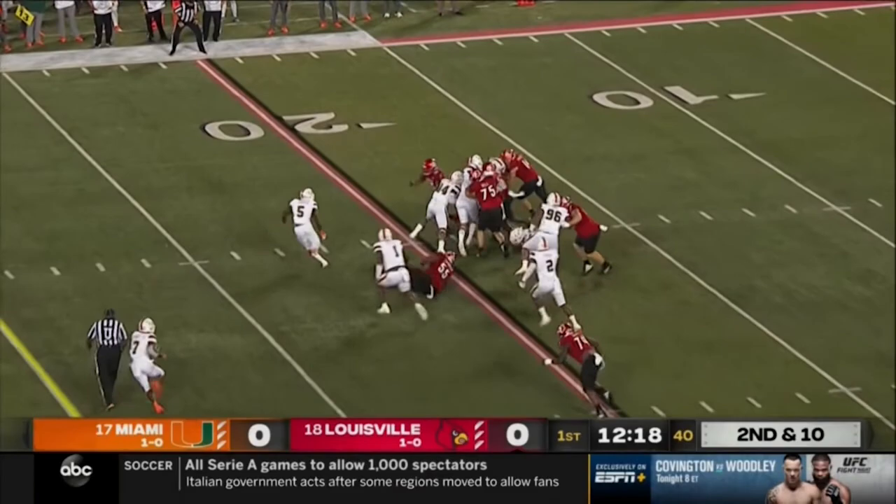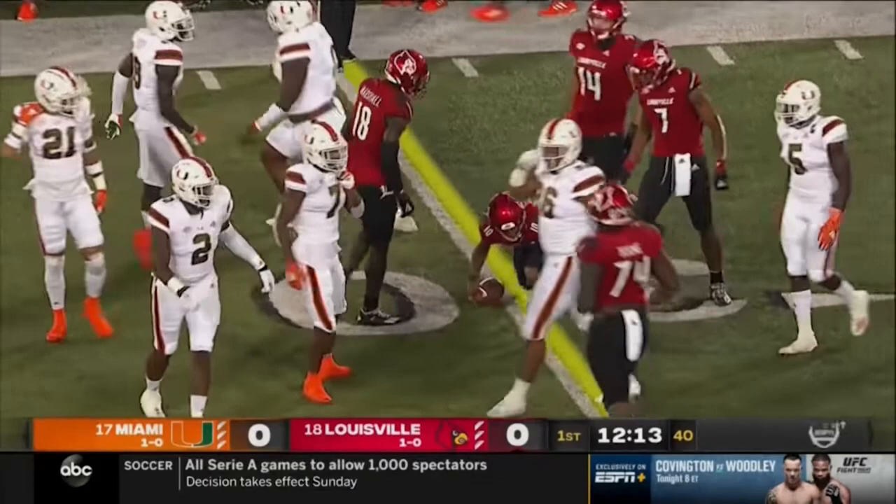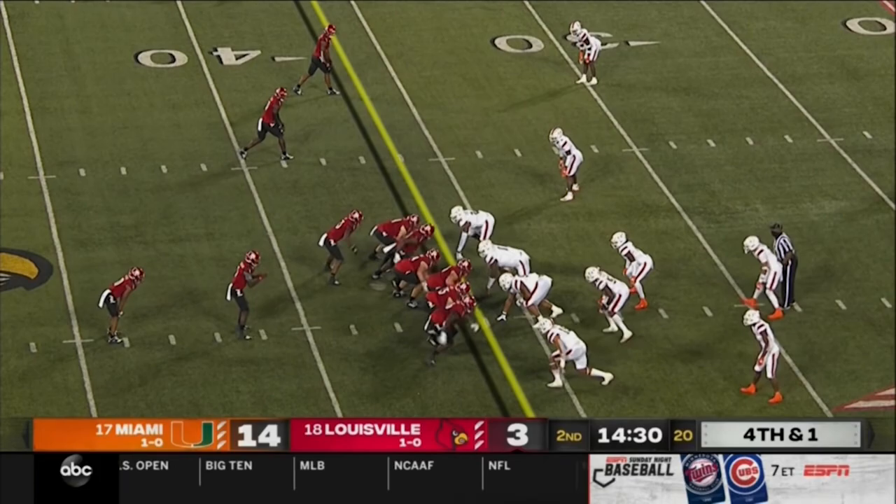Second down, Hawkins finds a crease, breaks a tackle, and lowers the head. He's right near the marker. Hawkins has lined up eight yards behind the line. They need just inches here. They feed it to him, and he hurdles for a first down.